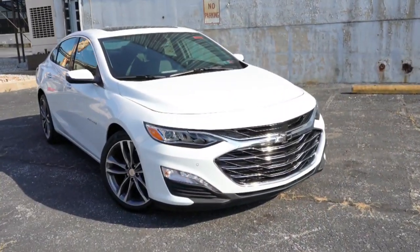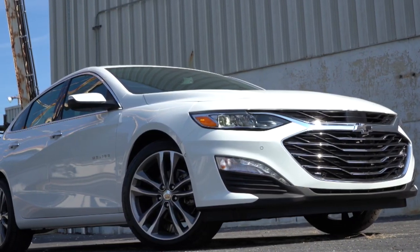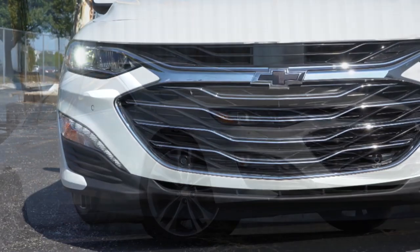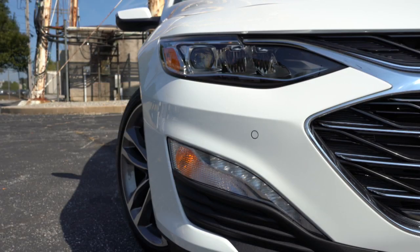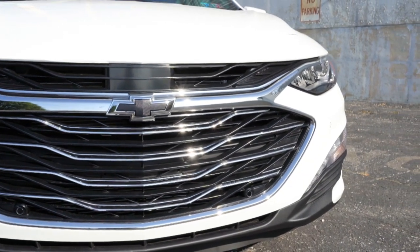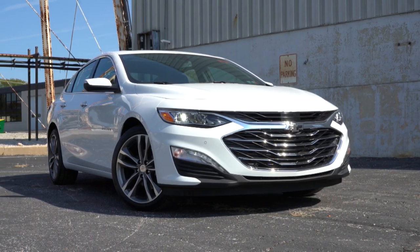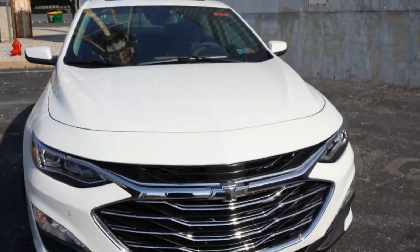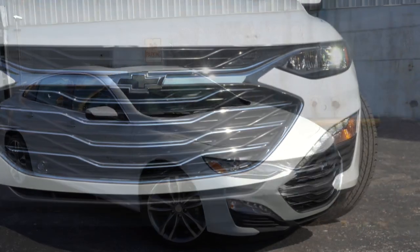The 2020 Malibu is a very nice looking car. Up front you'll find upper and lower front grilles separated by the Chevy bow tie — I love the black bow tie emblem up front. Halogen headlights come standard for all trims, but on the Premier you'll find LED headlights. Automatic headlights come standard on every trim, and LED daytime running lights are available on the LT and Premier trim levels.